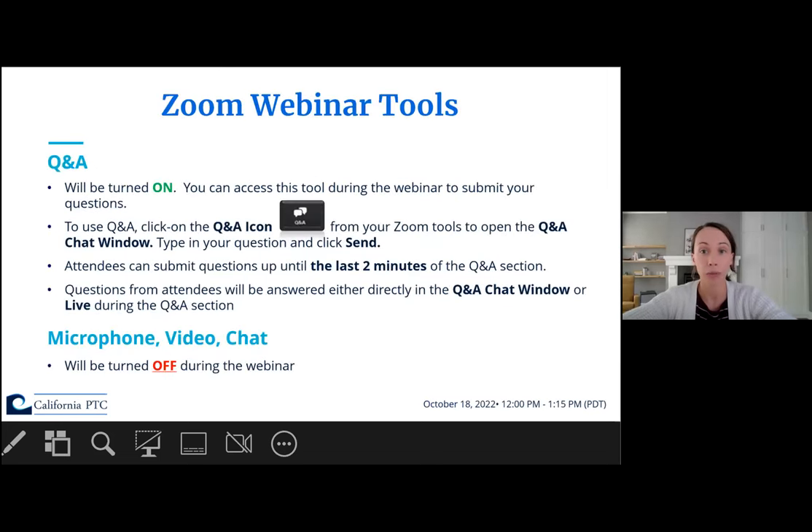A couple of quick housekeeping notes about Zoom. Microphone, video, and chat will be turned off for attendees, but the Q&A will be turned on. To use the Q&A, click on the Q&A icon on the bottom of your Zoom screen, type in your question, and click send to submit. If you want to send anonymously, select anonymous. You can submit questions up until the last two minutes of today's webinar. I'll be reviewing the Q&A and may answer questions directly there or live during our Q&A session at the end. Administrative questions can also be submitted and our administrative team of Elizabeth Olson and Lauren Blakely will respond.